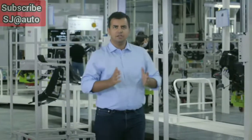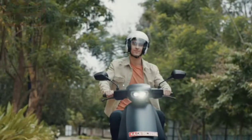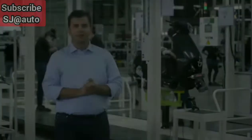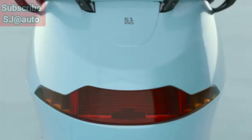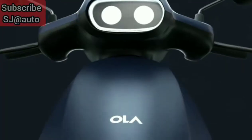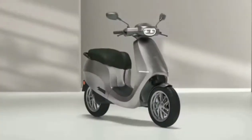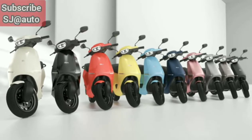The S1 is designed to be young and vibrant with best-in-class functionality. Fluid design, iconic headlamps, large boot space for two helmets and stunning colors. These are the colors the S1 will be available in. Aren't they just stunning?